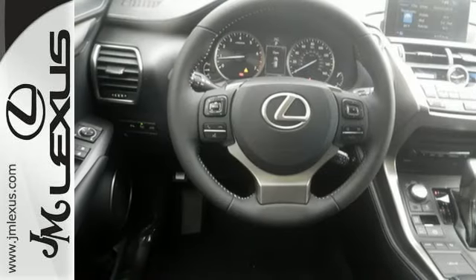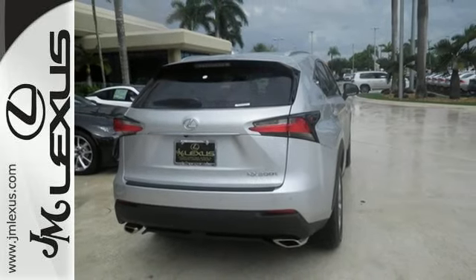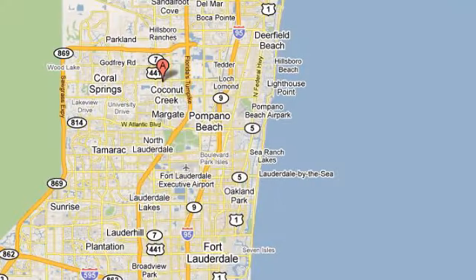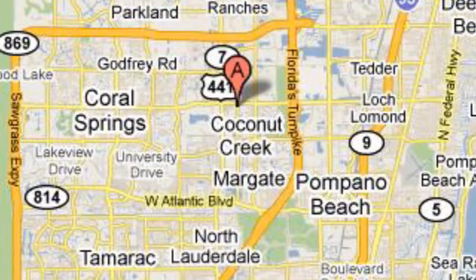Get the utility you need with the luxury you deserve. Drive this NX home today. JM Lexus, the world's number one Lexus dealer since 1992. We're conveniently located just east of 441 on Sample Road in Margate, Florida, just west of the Turnpike.